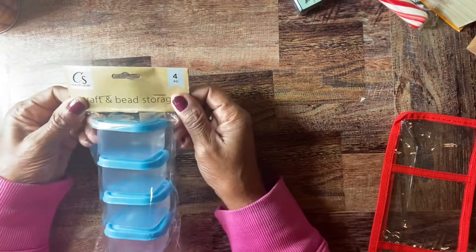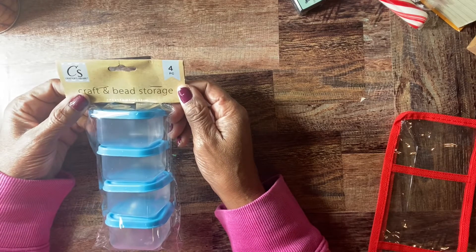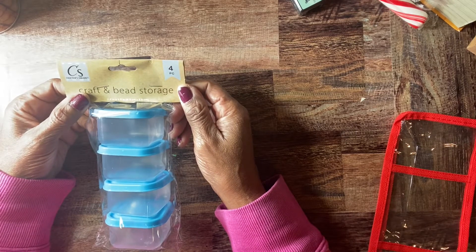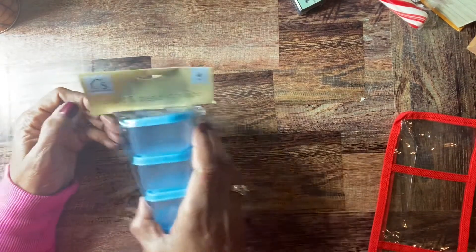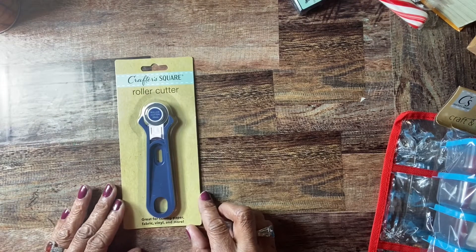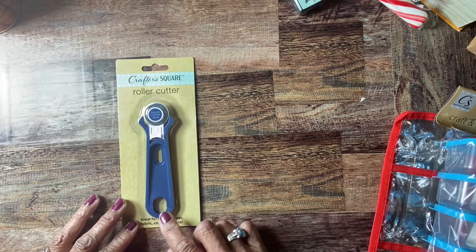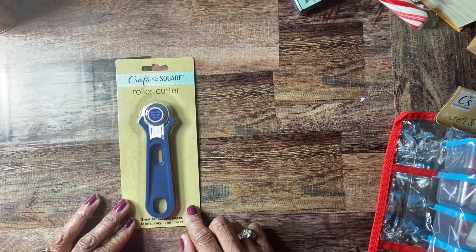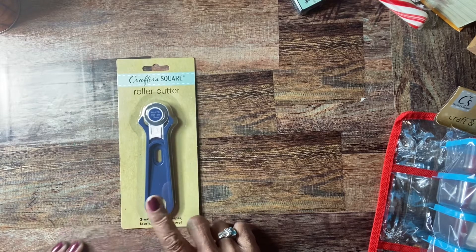For my crafty items, I needed some more of these bead storage boxes. I use them for little clips and rubber bands. I also picked up this rotary roller cutter — I saw someone on their channel say it was really good. I already have one but as you know how crafters are, I can never find mine, so I picked up another one.